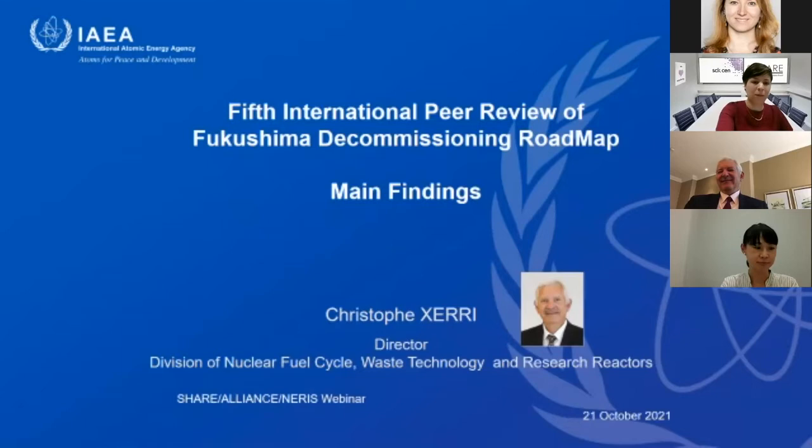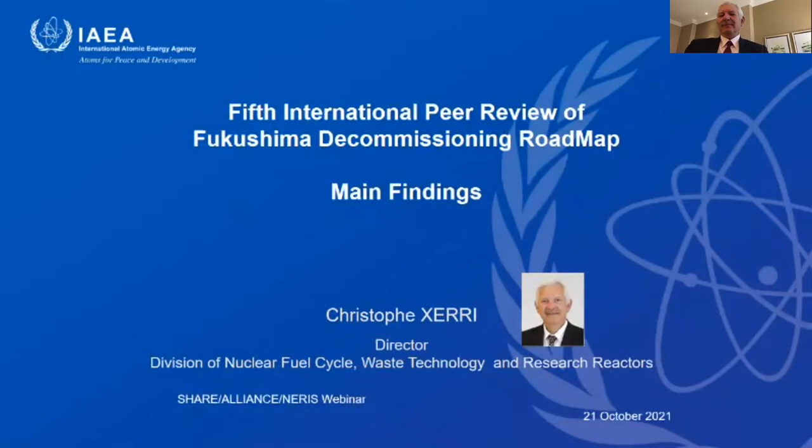Good morning. I am very happy to address you this morning, both as director in the International Atomic Energy Agency for nuclear fuel cycle waste technology, decommissioning and research reactors, but also as the leader of the team of the International Review of Fukushima decommissioning that I led in 2018 and in 2021.